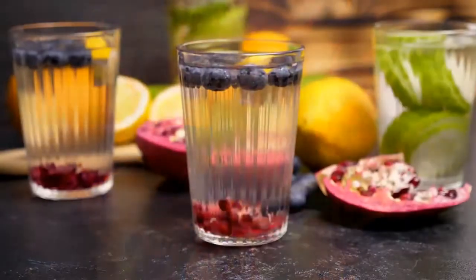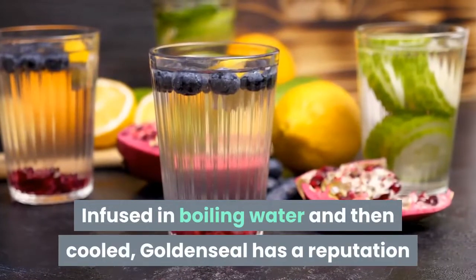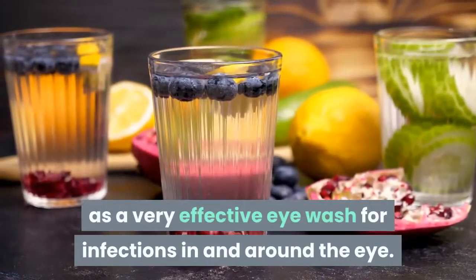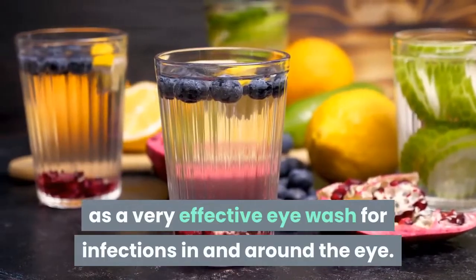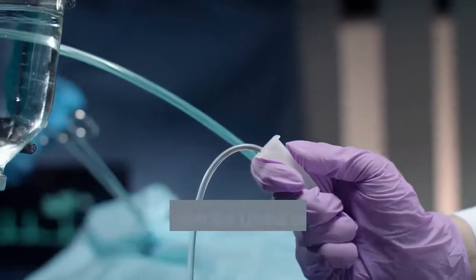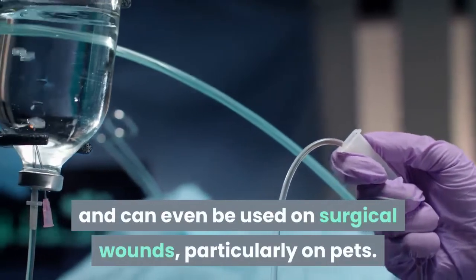Infused in boiling water and then cooled, goldenseal has a reputation as a very effective eye wash for infections in and around the eye. Such an infusion also makes a very good wash for cuts and scrapes, and can even be used on surgical wounds, particularly on pets.